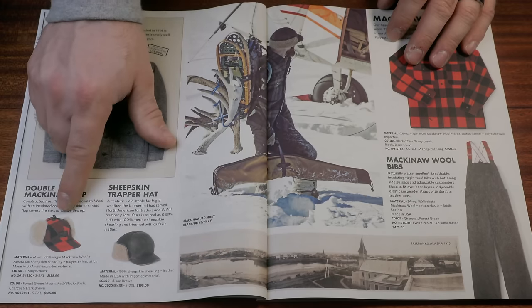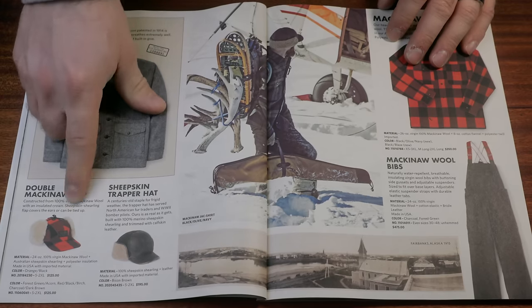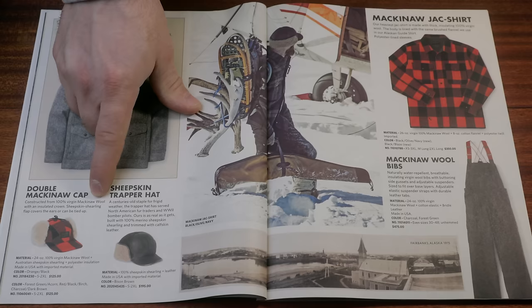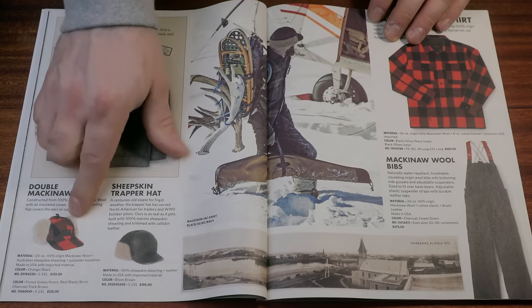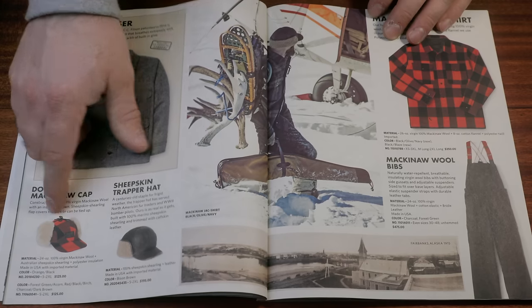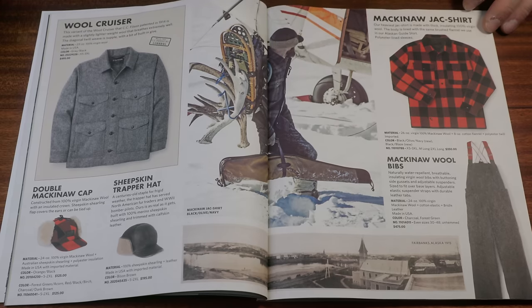Here you see the Double Mackinac cap. The Stormy Cromer version of this — called the Snow Drift — has been a staple for a long time, and that's $52.99. Look at what Filson is getting for this: $125. That's a lot of money — you could buy two Stormy Cromers for the price of this. And that's what I'm talking about. Sometimes they do stuff like this where I'm like, really Filson? Where's the value?